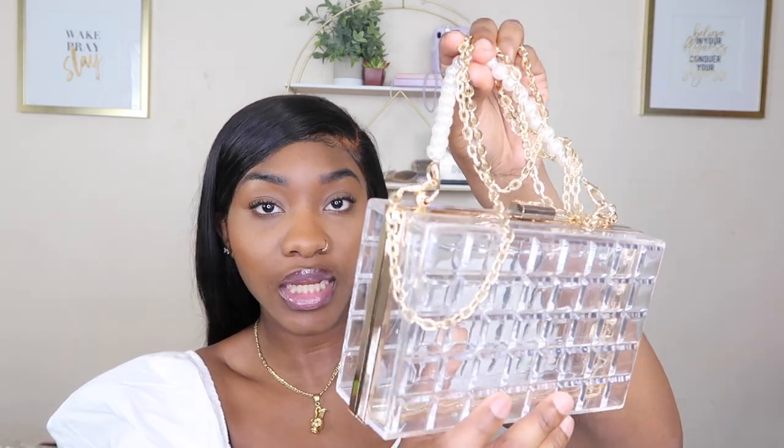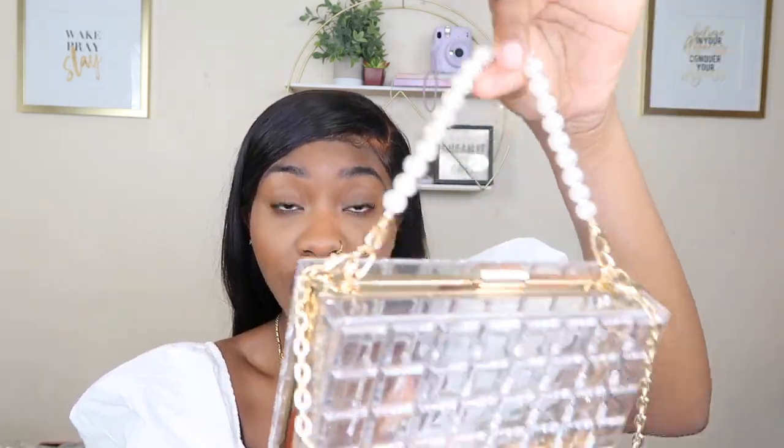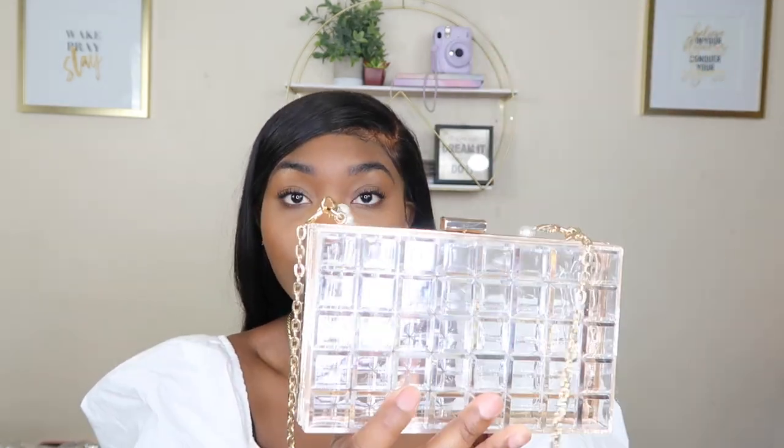That's it for sunglasses — moving on to purses! The first bag I want to show you guys is actually a clutch. It's this clear see-through clutch and it comes with a pearl handle as well as a chain handle, and they're both detachable. I was truly struggling to open it at first because I didn't want to break it.